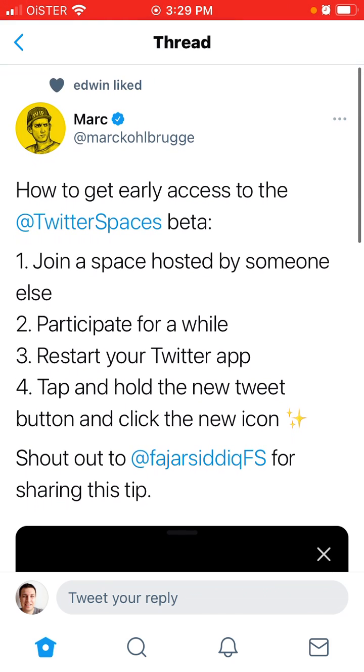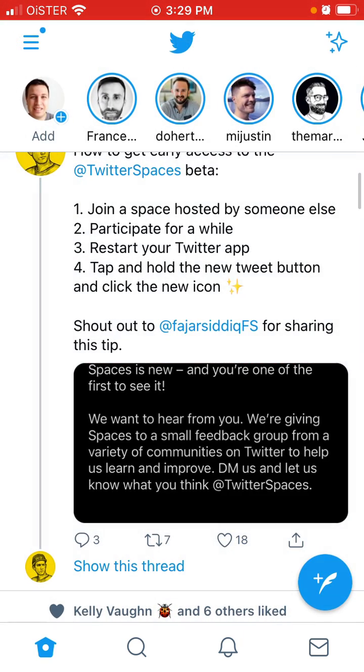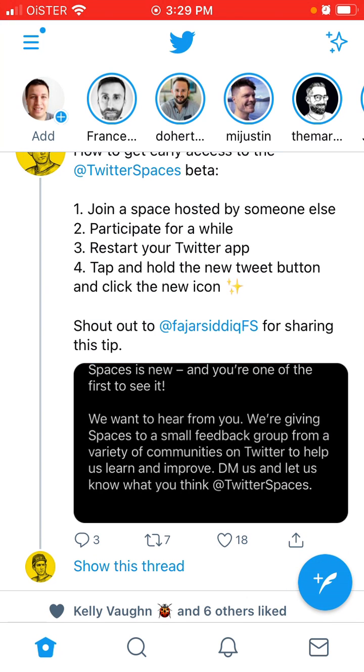Try it out. Definitely you just need to join some space, be a speaker for like half an hour, talk about something and then you will be invited. Just tap the Twitter icon and you should be able to see the new Twitter Spaces. Try it out, leave your reviews — does it work for you or not? Just interesting.